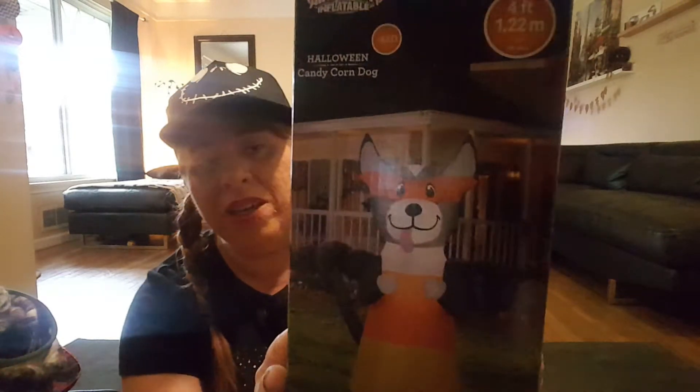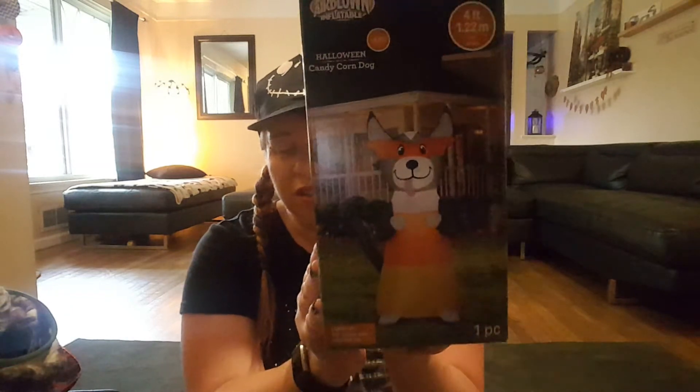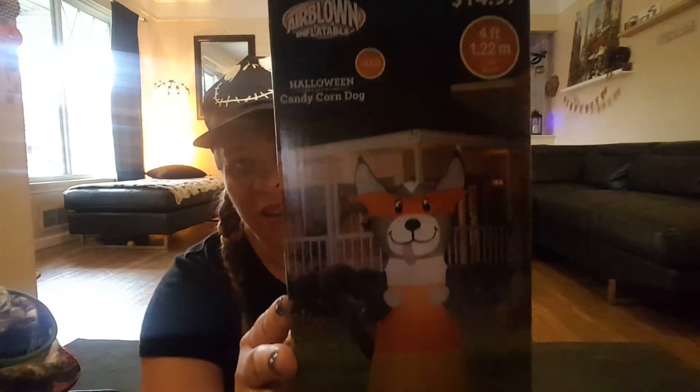Then she picked up one of these air-blown inflatables — they were $14.97. We picked the candy corn dog. They had a lot of different ones: Dracula and a couple of other dogs too. This is the Halloween candy corn dog; it's LED and four feet tall. I thought that was cute.